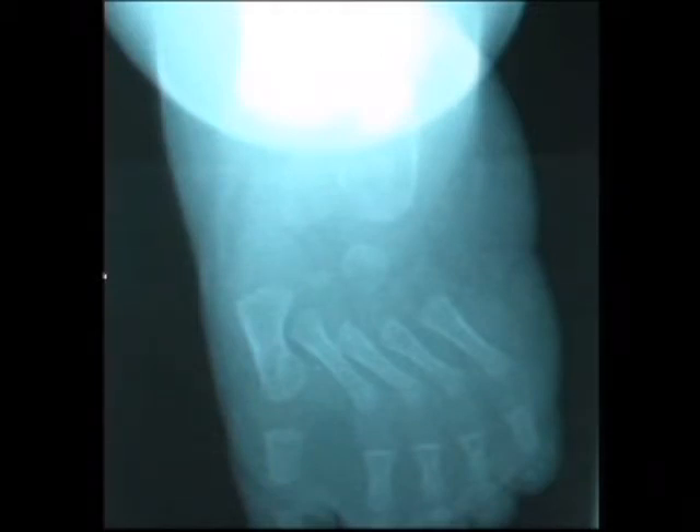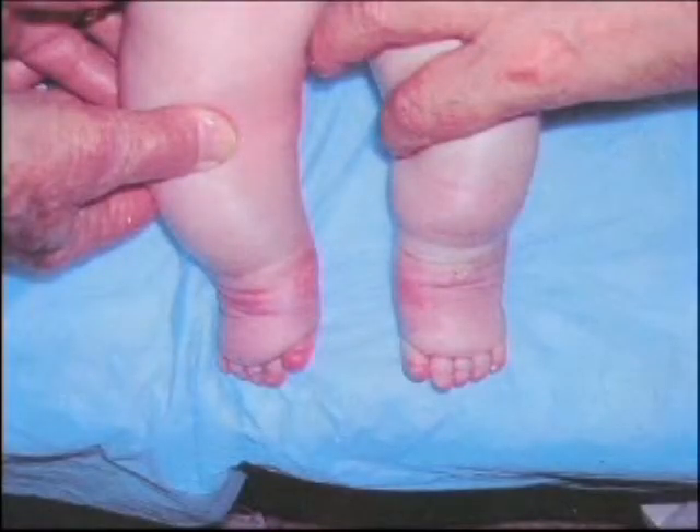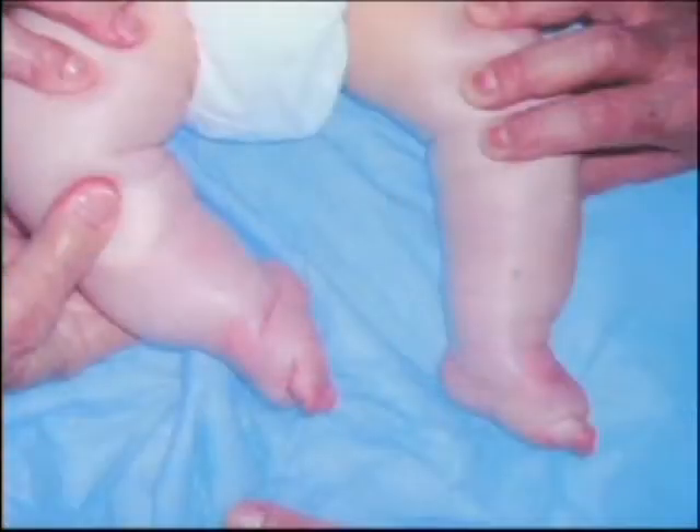The talocalcaneal angle is very wide. On her first visit to our clinic at five months of age, the feet were stubby, swollen, hyperabducted, and the big toes were short. There was some cavus and equinus, and a skin crease on the lateral border of the foot and across the sole.